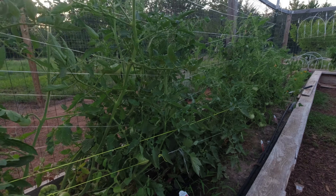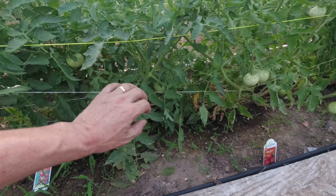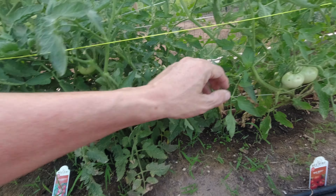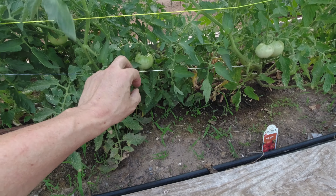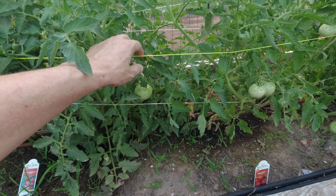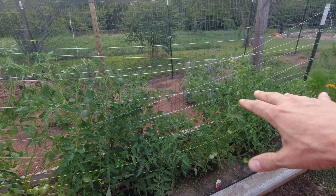Right here is my spearmint and bee balm, and there's a volunteer tomato. Here's my watering setup for the garden down below and the wood chips — it goes off at 5 a.m. for 13 minutes every 12 hours.